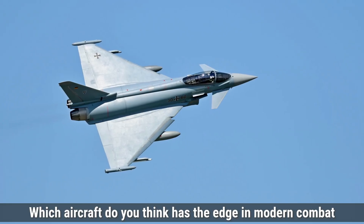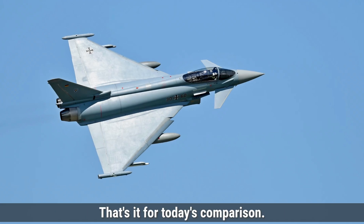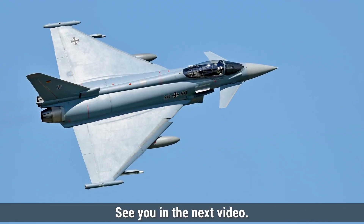Which aircraft do you think has the edge in modern combat scenarios? Let us know in the comments below. That's it for today's comparison. Make sure to like, share, and subscribe for more defense updates and comparisons. See you in the next video.